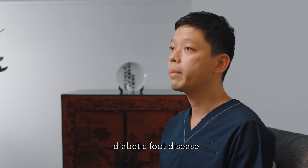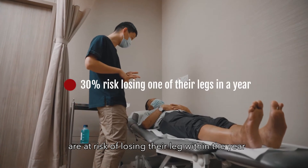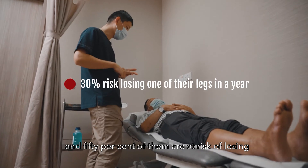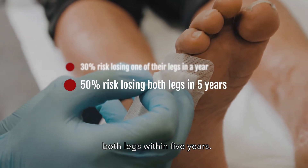For these patients, especially those with diabetic foot disease, we do know that 30% of them are at risk of losing their leg within the year, and 50% of them are at risk of losing both legs within five years.